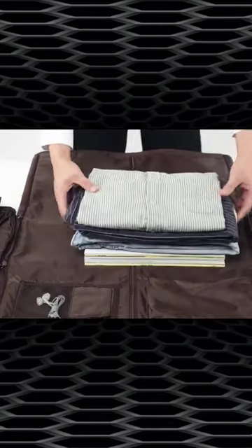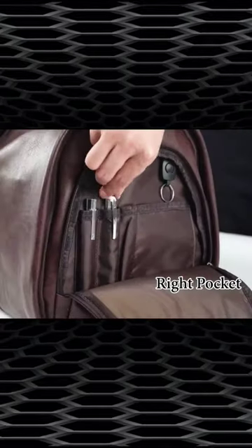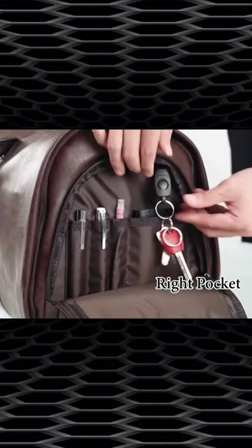This bag combines the features of a garment bag and a duffel bag into one convenient package, making it a great option for business trips or weekend getaways.